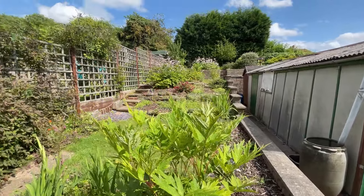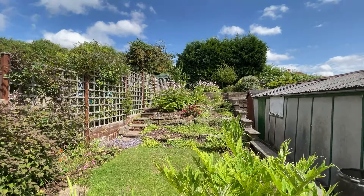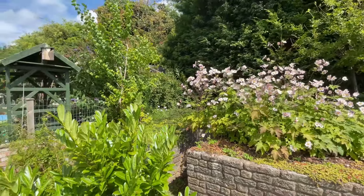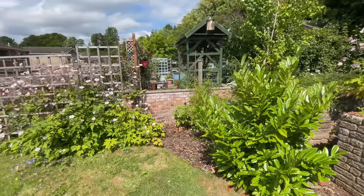Outside in the rear garden there's access to the detached garage, and the split-level garden offers some phenomenal views over Chilwell and the rest of Nottinghamshire.